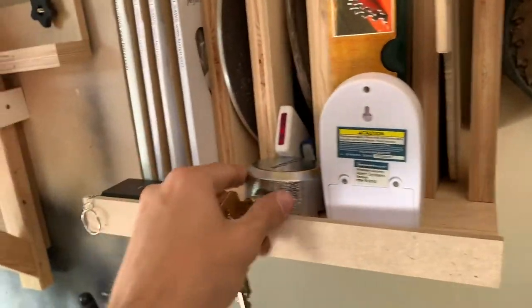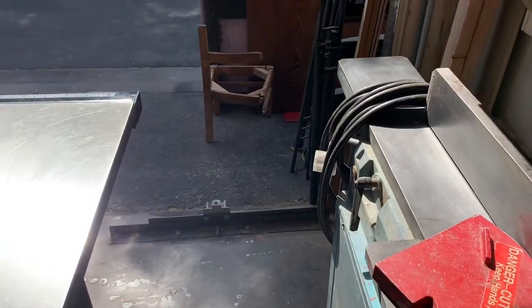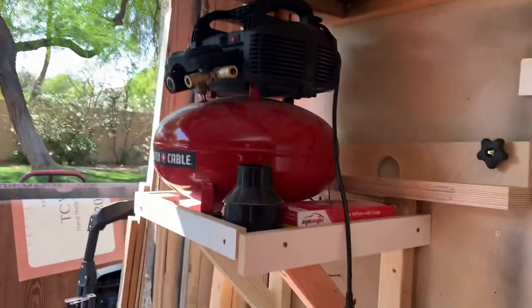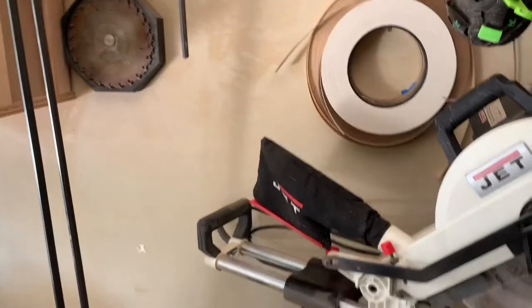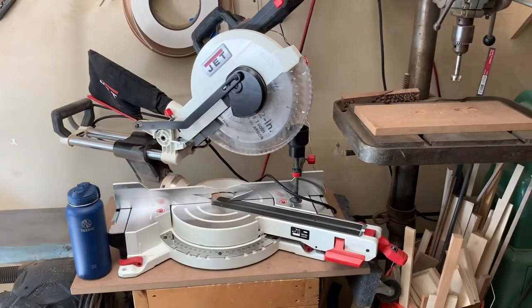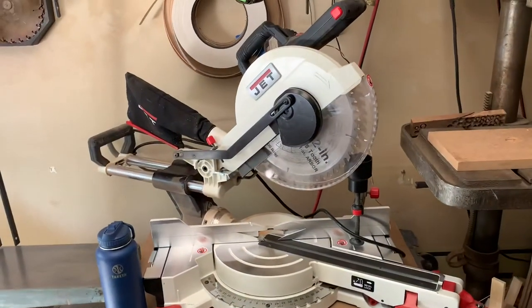I've got a little motion detector for when I close up the garage at night, and I had a custom fabricated lock that bolts to the back of the garage door just for security purposes.